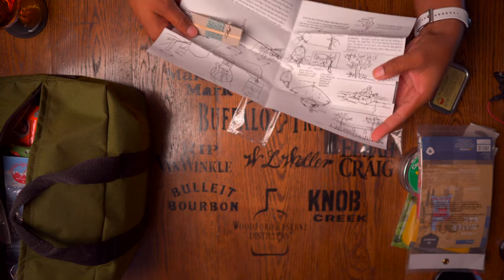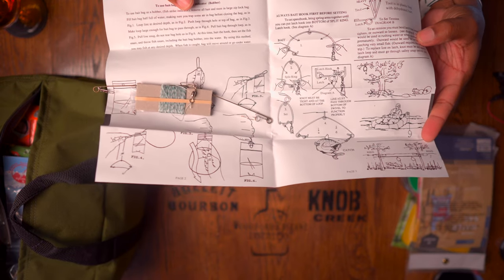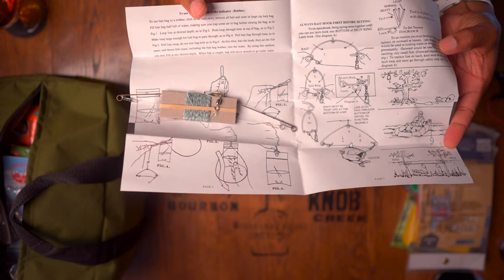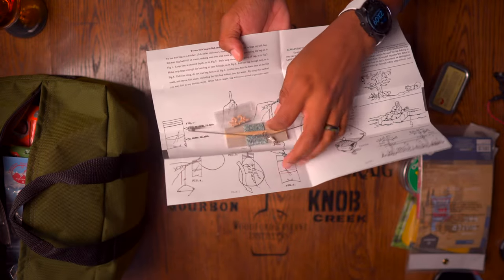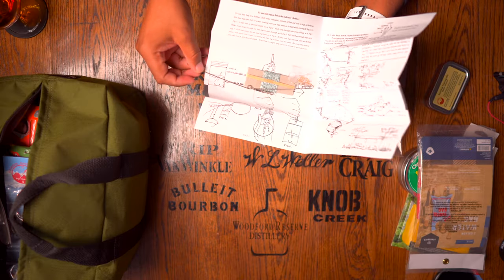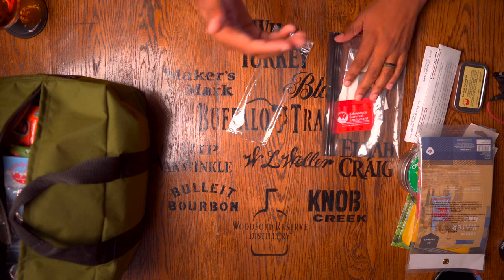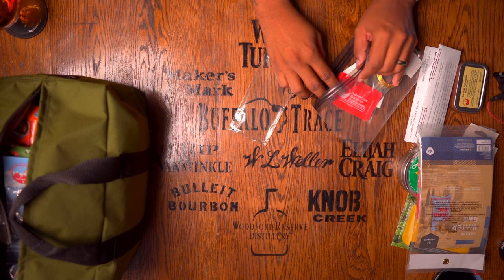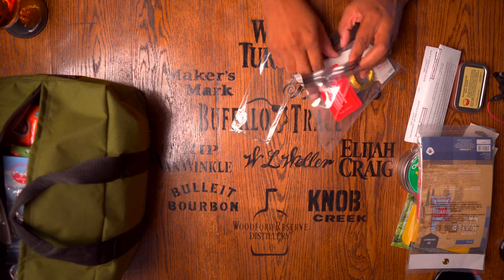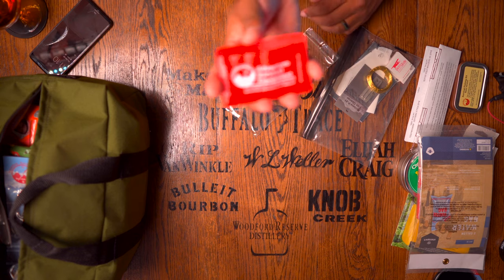They have an entire diagram on how to use their fishing kit, and then they give you a bunch of line, hooks, and bait — it's really comprehensive. ESEE uses their basic fishing kit but does not provide this additional line. Once you learn how to use the kit with the basic supplies, if you're out there for a while you can get your own grubs, worms, crickets, and continue using it.